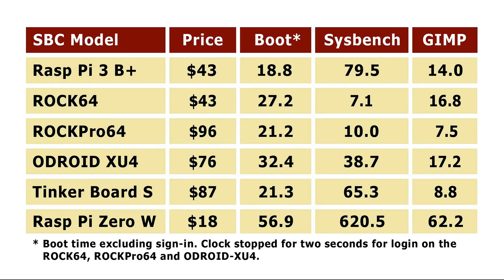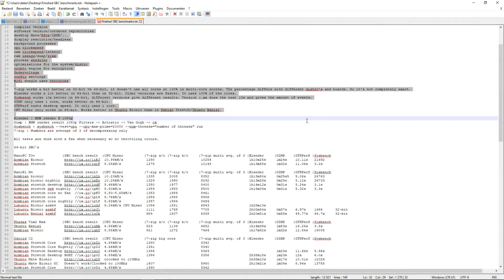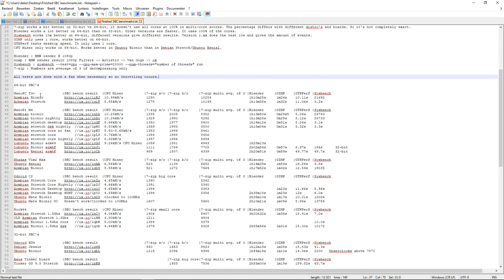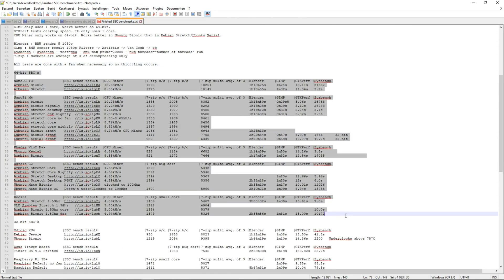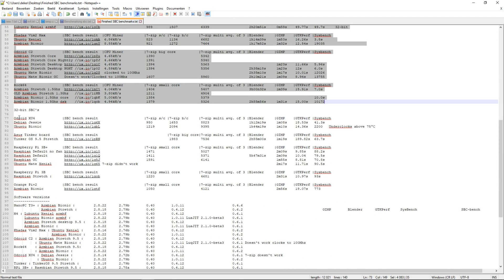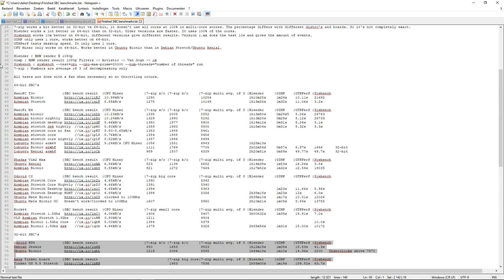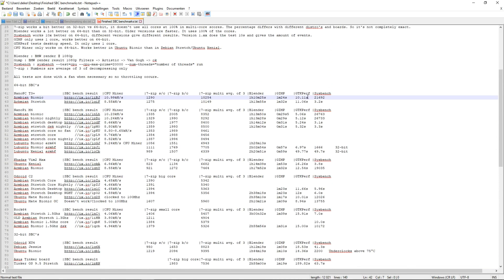So now let's find out why these results are so strange. Here is a file with all my results — it's best to read everything on your own because there's a lot of information in it. Here are the 64-bit SBCs, and underneath are the 32-bit SBCs. The Raspberry Pi 3B and 3B Plus are 64-bit, but they only use 32 bits, so I put them in the 32-bit category. I've used SBCbench from Thomas Kaiser with CPUminer, 7-zip, Blender, GIMP, GTKperf, and Sysbench.